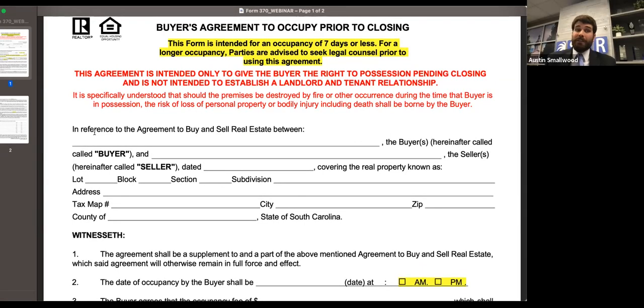It depends on how much more time they need and what they need it for. The seven days was reached as a compromise amongst the forms committee. If it's something for a longer time period, that's really going to need to be drafted by counsel and be more narrowly tailored for the specific transaction and what the parties are intending. My recommendation is that if they need something longer, it's probably for a specific purpose and will need something more than a standard agreement can allow.